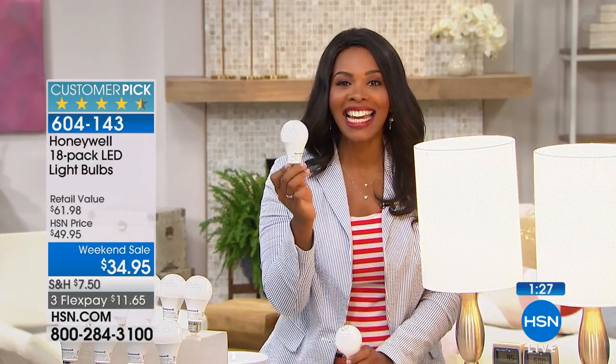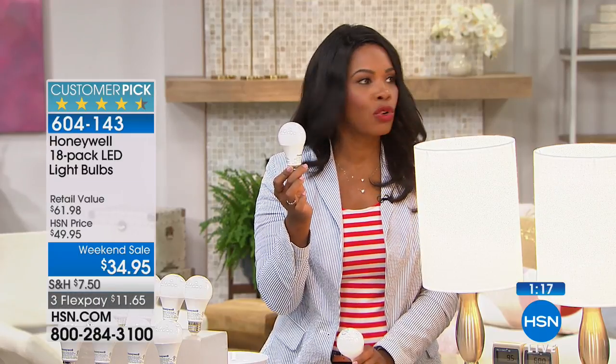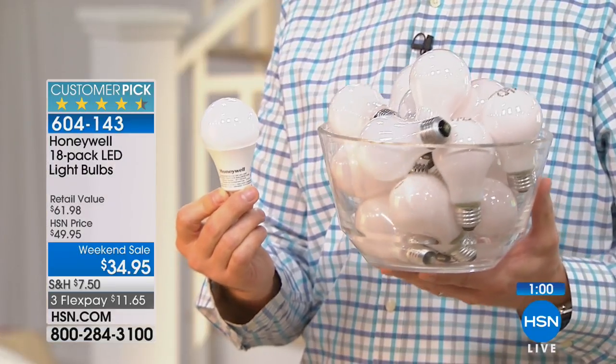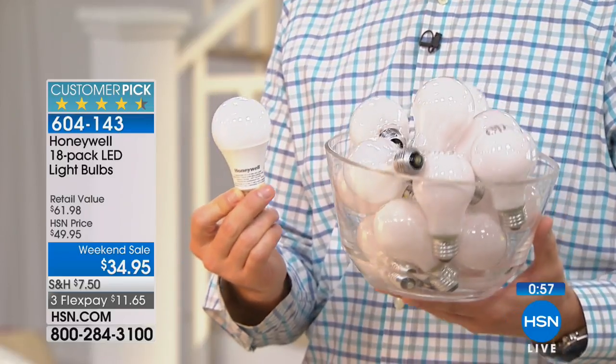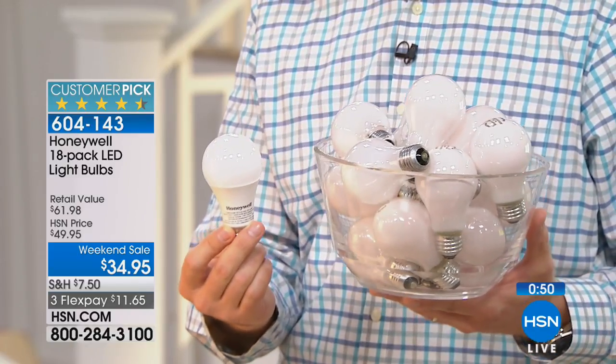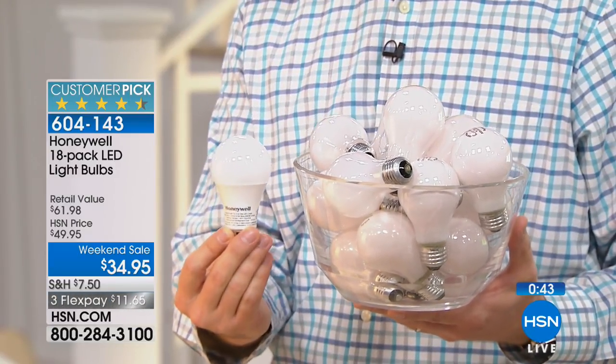It's not like you're buying one bulb at a time — you're getting 18 at a time. You're holding one bulb that represents 22 different bulbs you'd have to buy. That's 22 trips up and down the ladder, 22 trips back to the store. A lot of you think you love your traditional incandescents at a dollar each — well, that's $22 worth of bulbs versus one bulb that costs $1.94. It's incredible.